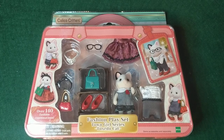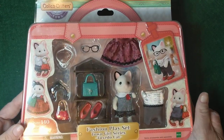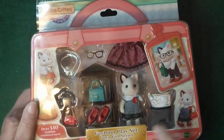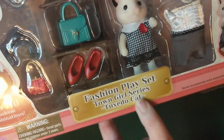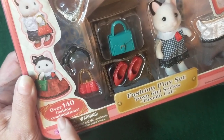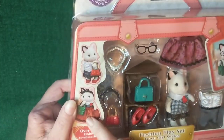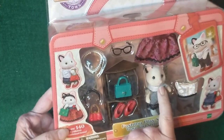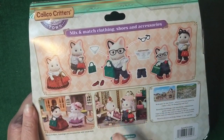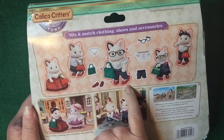Hey friends, welcome back to Llama Mama Kayla's YouTube channel. I hope you're all having a great day. Today I am opening a calico critter set and giving my review. This is a fashion playset town girl series tuxedo cat. It says there are over 140 fashion combinations, and it shows pictures of different ways to dress the tuxedo cat and all the accessories that come with it.